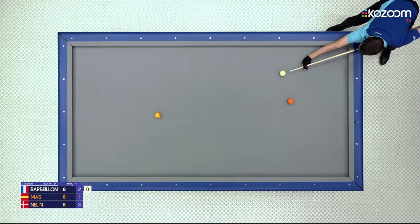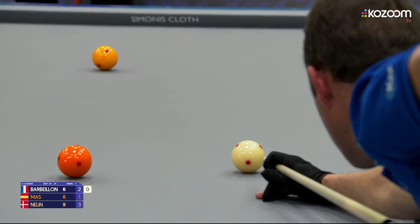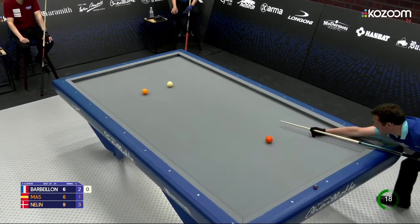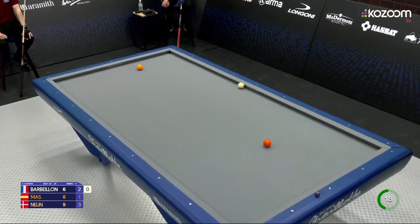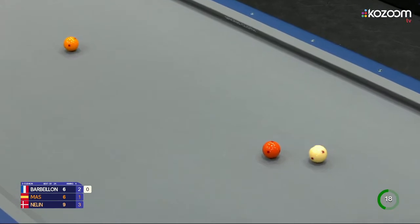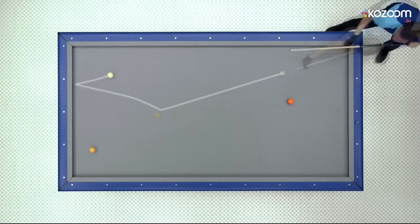I think it's because you are aiming with full spin and in the last moment you say, I'll take a little bit more spin — and that is, of course, too much. This is looking great. Super shot from Barbillon. Difficulties.